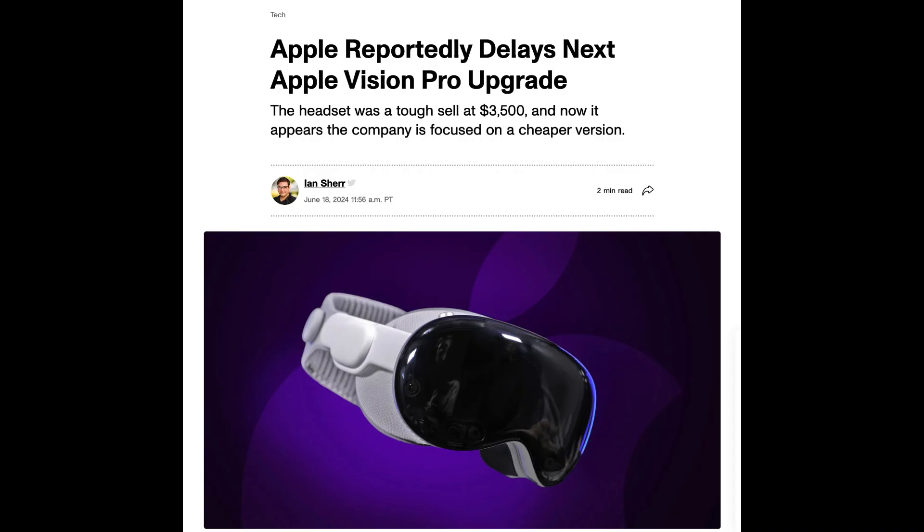Switching gears to the Vision Pro, there are some key updates to share. Apple has officially delayed the release of the Vision Pro 2, originally expected in 2025 — it's now likely to launch between late 2025 and early 2026. However, Apple isn't hitting pause entirely. They're shifting focus to an affordable version of the Vision Pro, which is reportedly a high priority and expected to be priced around $2,000, significantly less than the current price of $3,499.